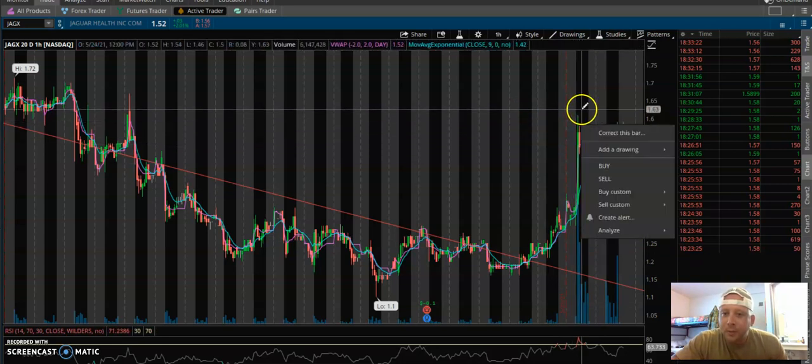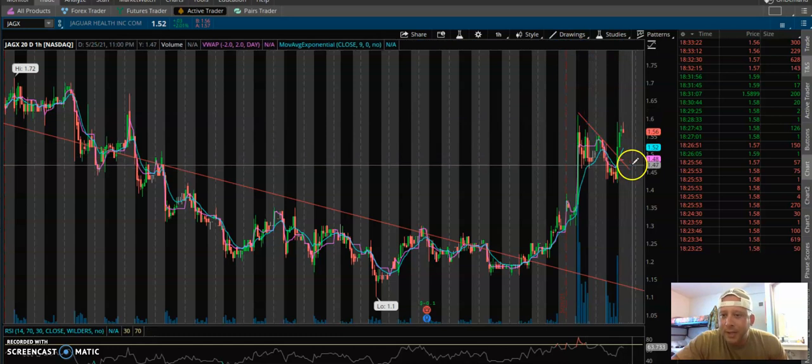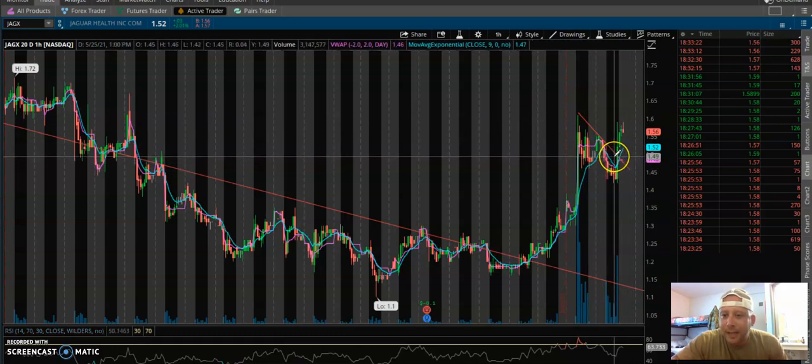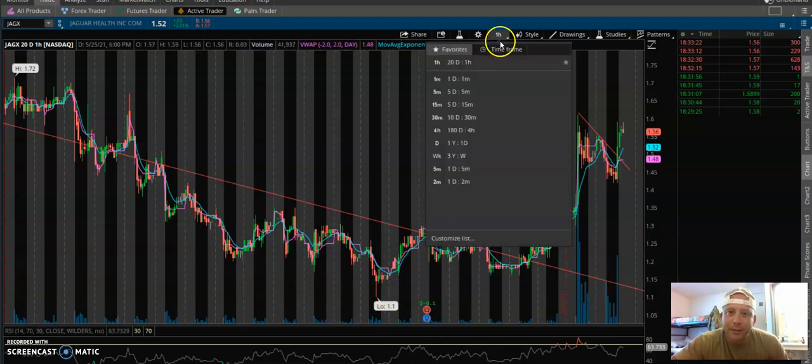We got out of right here - that was a nice breakout area, and that's exactly where I got in. My average is $1.49. I'm not even that deep in the money - I don't have an average down here. I'm going to be 100% transparent: my average is $1.49.